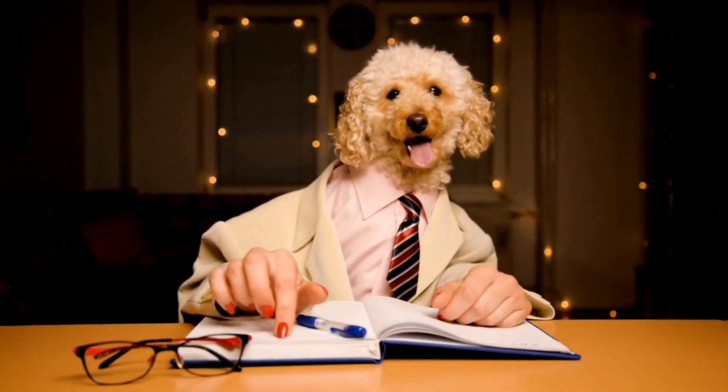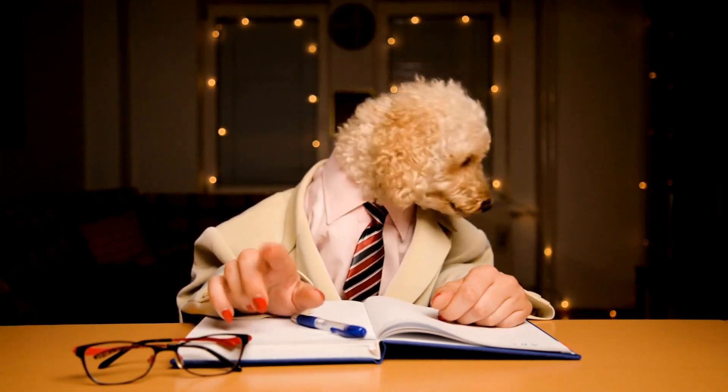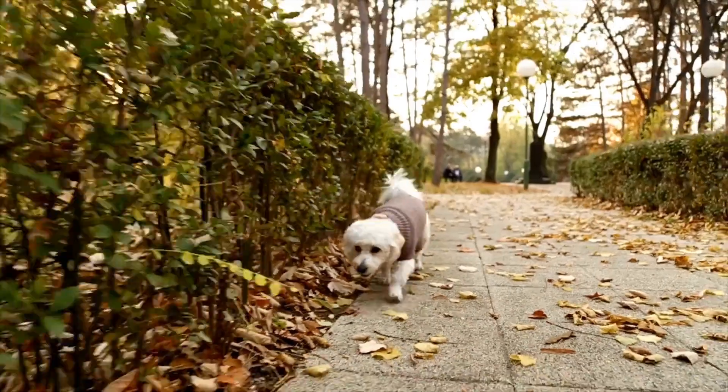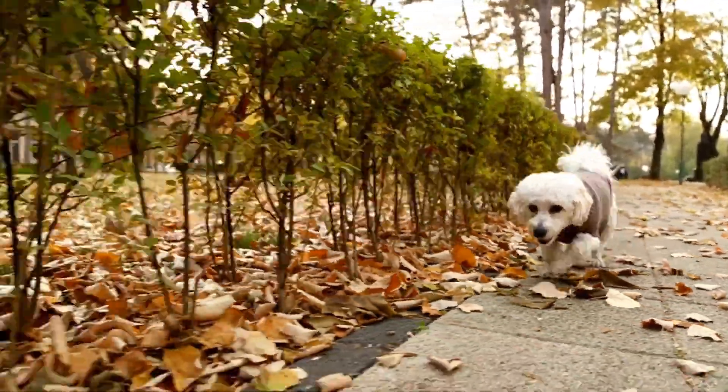1. Progressive Retinal Atrophy (PRA). Progressive retinal atrophy is a genetic condition that affects the photoreceptor cells in the retina. This results in a gradual deterioration of the retina, eventually leading to blindness. PRA is an inherited condition and can be diagnosed through a genetic test.